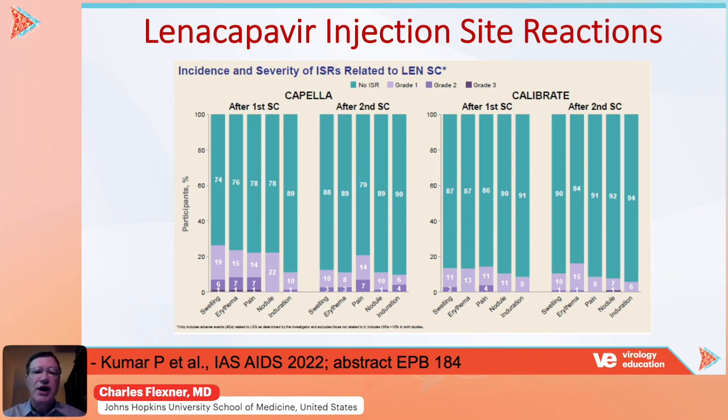Lenacapavir injections are very well-tolerated, as shown in this figure presented at IAS this past summer. In both the Capella study, carried out in heavily treatment-experienced patients, and the Calibrate study, carried out in treatment-naive patients, the vast majority reported no injection site reactions with their subcutaneous injections. There were only a handful of grade 2 and grade 3 injection site reactions, so almost all individuals who receive this drug subcutaneously will tolerate it quite well.